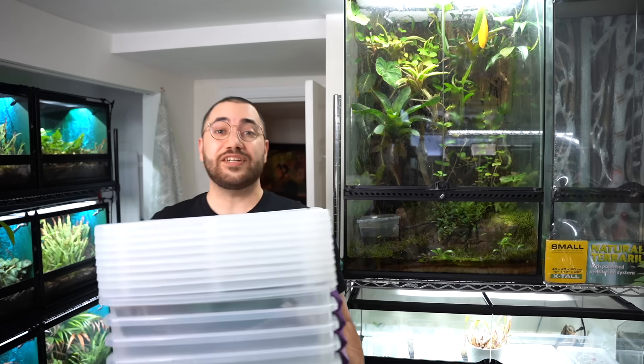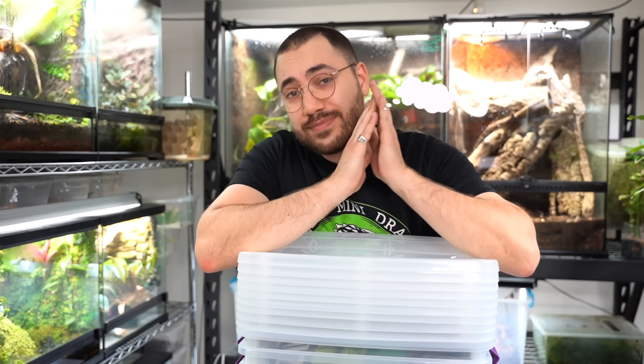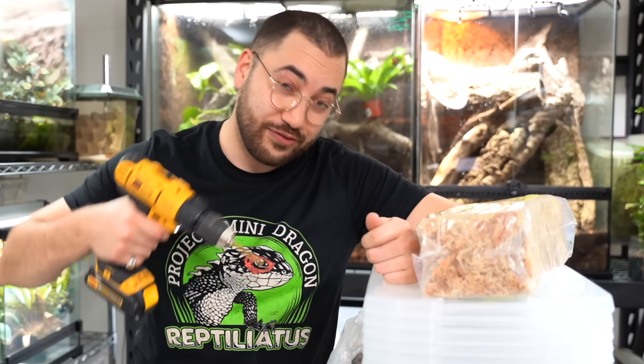Today we'll be setting up their cozy little hibernation pads. Think of it as a five-star hotel experience, but instead of room service, they get absolutely nothing — well, they'll get to wake up once in a while. No food, no light, just pure darkness and dreams of crickets. We've got soil, we've got moss, and a dash of love to create the perfect sleep sanctuary. Let's get these sleepyheads tucked in for their long winter's nap.